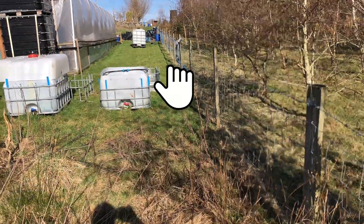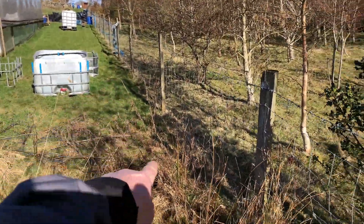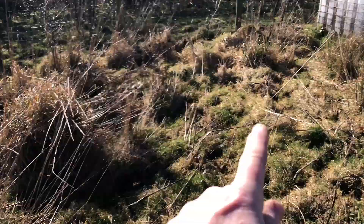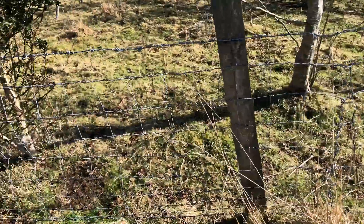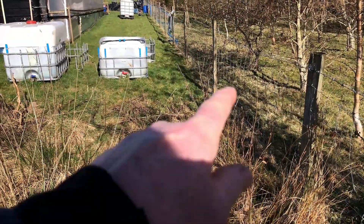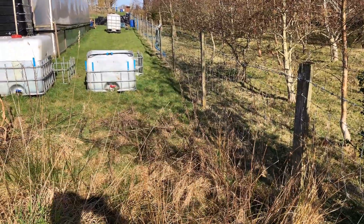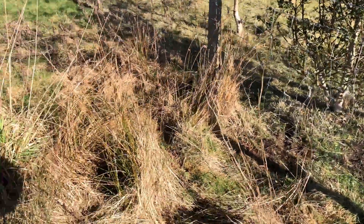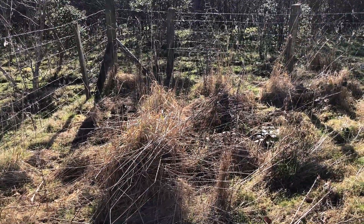When I put the new composting station in, I want to leave enough of a gap so I can get my ride-on lawnmower through there down to that corner and around, so I can keep this area under control. At minimum, as long as I can get my self-propelled Murray push lawnmower through, that'll do. So that's what I'm doing today — clearing this scabby land. I'll see you guys later, happy days.